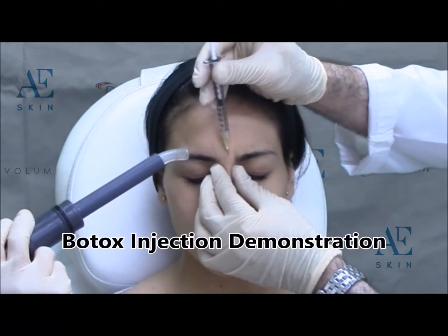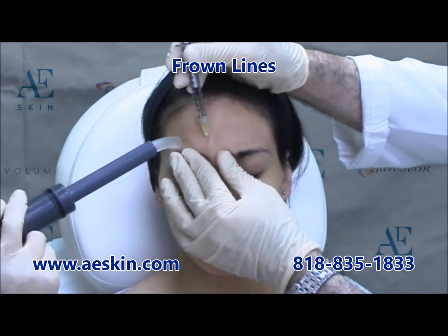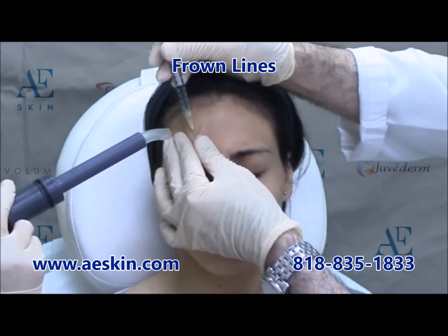Botox is a purified protein used to address wrinkles associated with facial expressions. When injected into the skin, Botox will relax the muscles and smoothen out the overlying wrinkles.